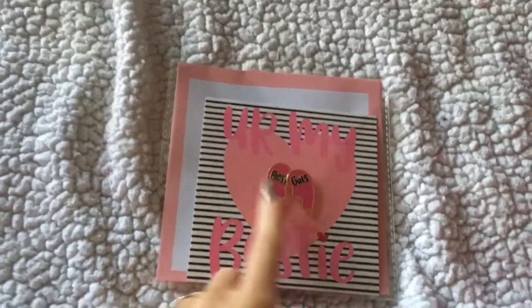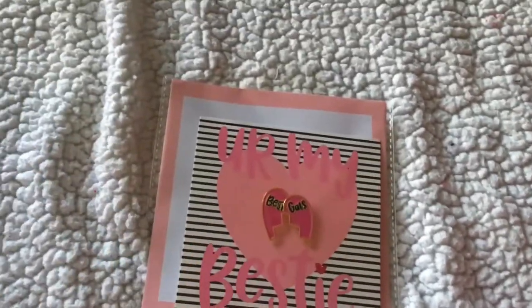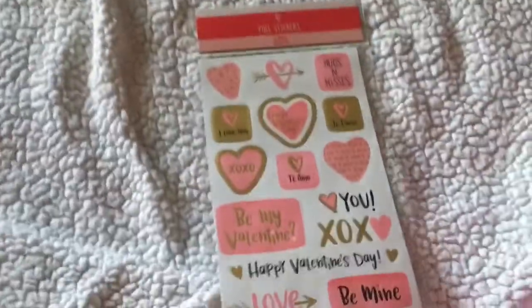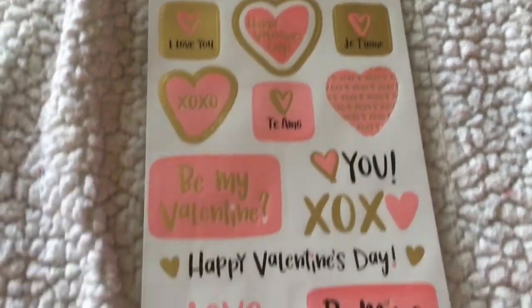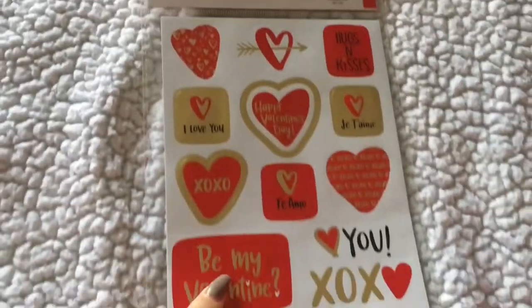I got this cute little card — you give one to your best friend or whoever you want, and you keep the other one. It's really cute and it was a dollar. Then I got stickers for my planner. This one says 'I love you,' 'Happy Valentine's Day,' 'XOXO,' and 'Te amo' — which is 'I love you' in Spanish. On the back you get the red ones.